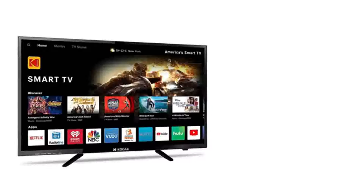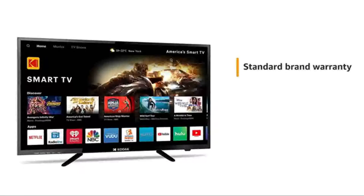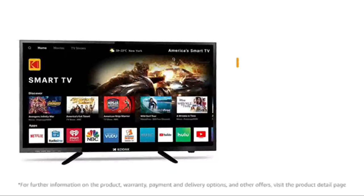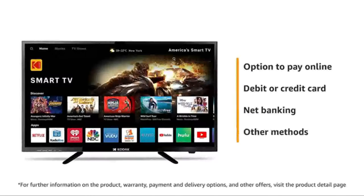The Kodak LED TV comes with standard brand warranty. It comes with free installation and demo. You can avail EMI and exchange options. You can also pay online using your debit or credit card, net banking or other methods.